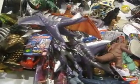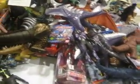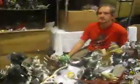Eight inch Destroyers — eight inch Gigan! How much for this Gigan? 60 bucks.